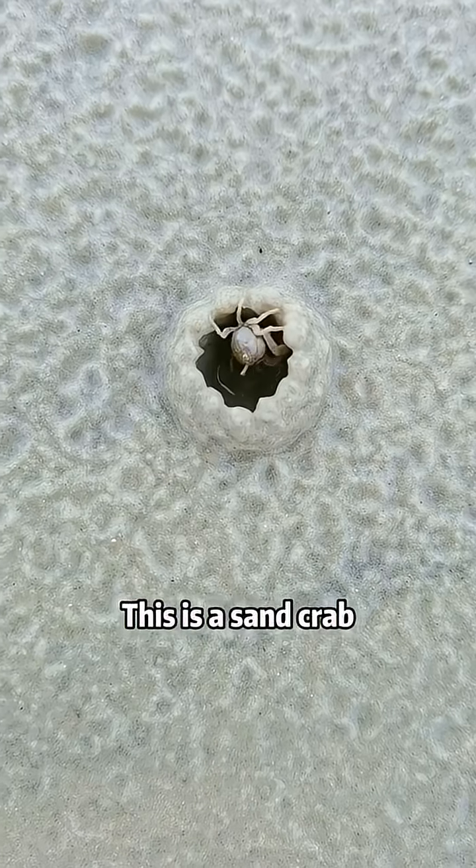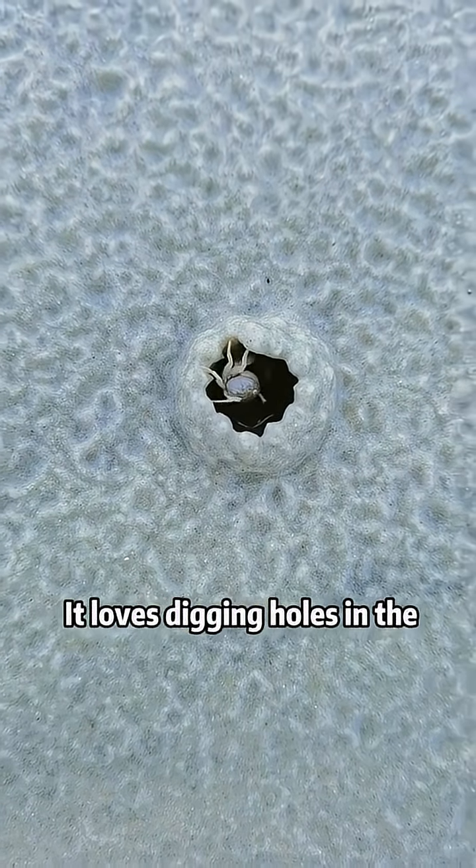What kind of crab is this? This is a sand crab. It loves digging holes in the sand to build a little home.